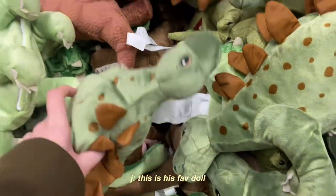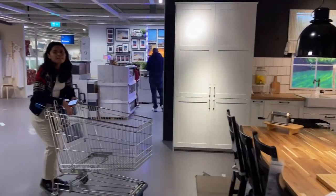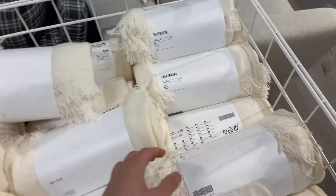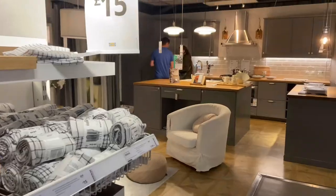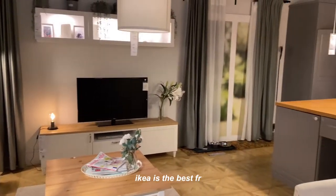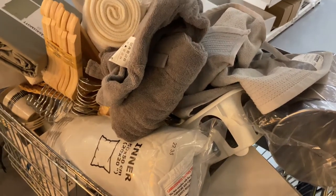They have plushies — this is my dream! This one is so soft. Guys, this is my dream kitchen. This place is so pretty. I'm getting this throw blanket! We are getting some matching plants. Oh my god, look at this kitchen! This is the final product of our IKEA trip.